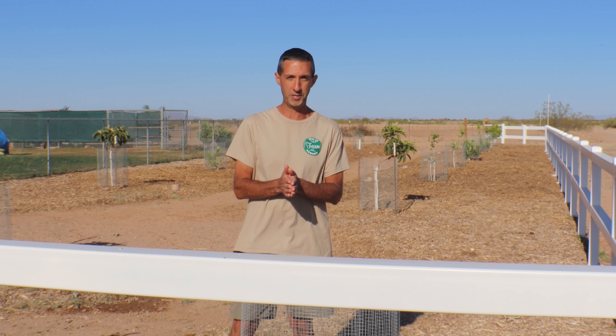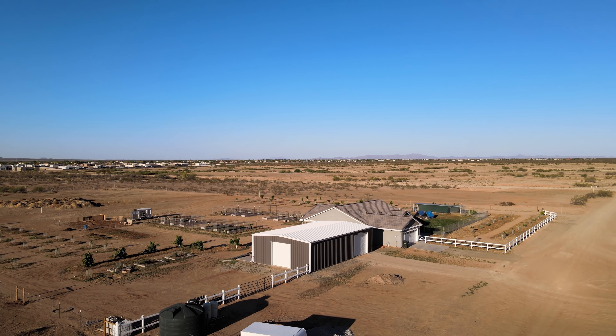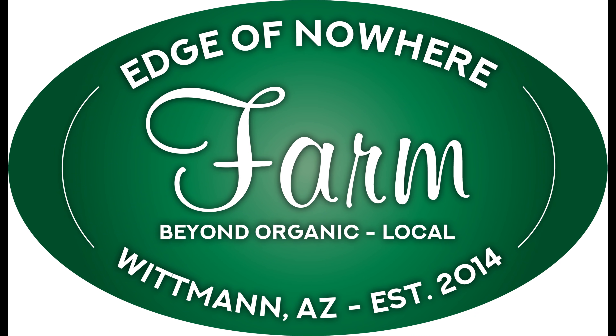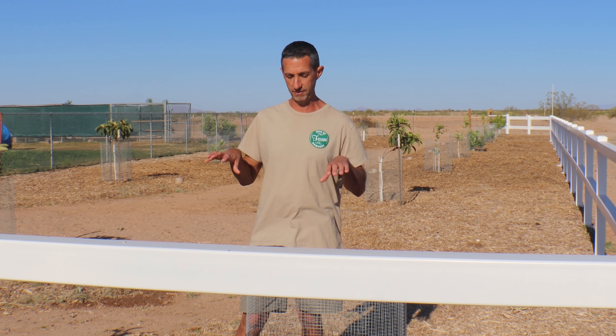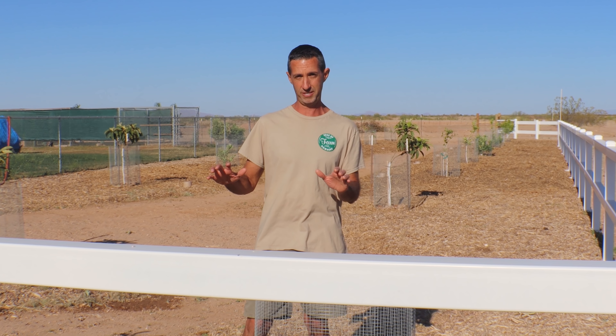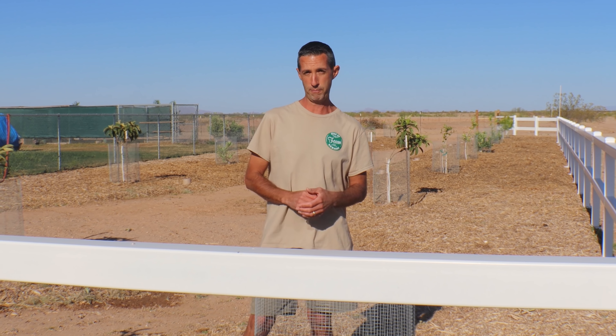It is the end of April 2021, and it is time to take a look at the farm. What you're going to see today is a mixture of footage from the ground and also some drone footage, to give you a really good idea of just what the farm looks like here in April.